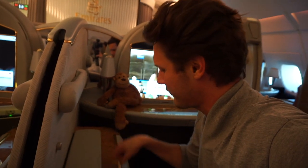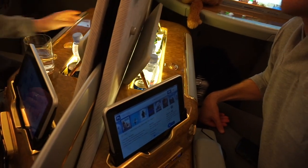Are you ever just like, you know what I could really do with? A mini bar.